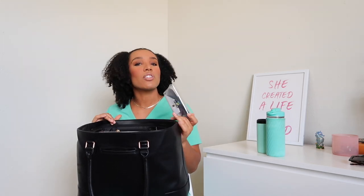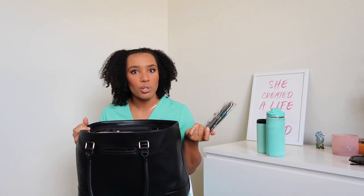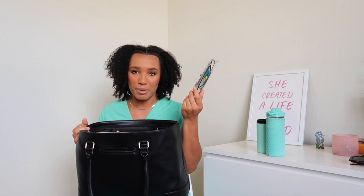I bring sunglasses with me. I work night shift, but typically when I drive into work it's still sunny, and when I get off work in the morning, it's sunny. So gotta have my sunglasses with me.